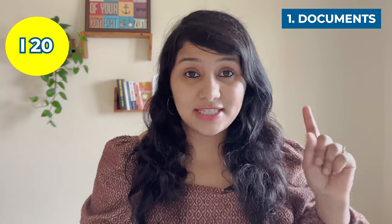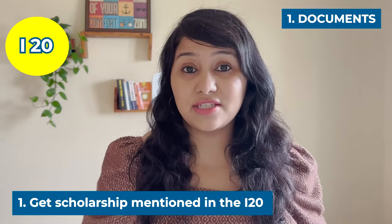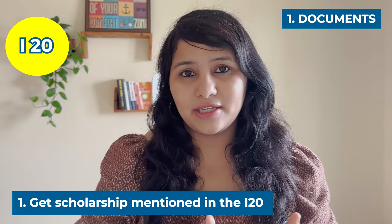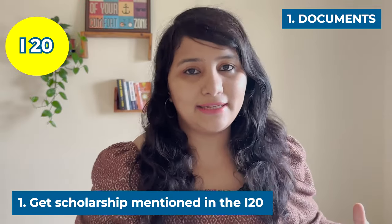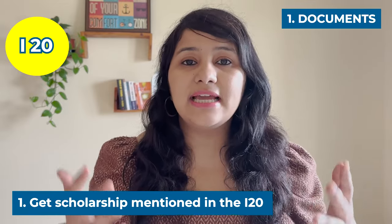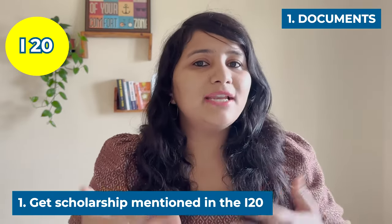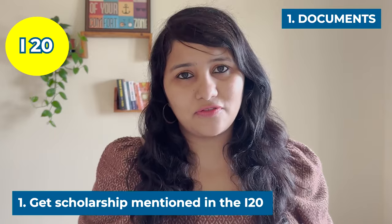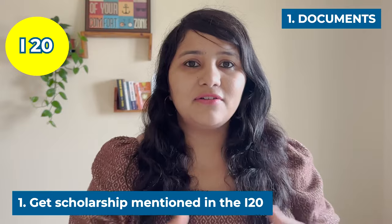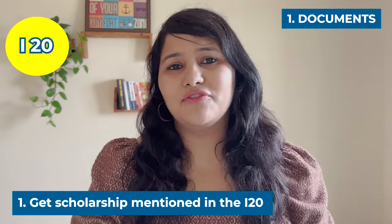Starting with the I-20, the first thing you can do is scholarship. If you have any scholarship, tuition waiver, or graduate assistantship given to you by the university, make sure it is mentioned in the I-20. Many universities offer this but don't update it in the I-20. In visa interviews, any type of funding from the university is given a lot of importance — it's a brownie point for your profile. During the interview, you might not get a chance to highlight it, so getting it mentioned right in the I-20 makes it very visible to the visa officer.